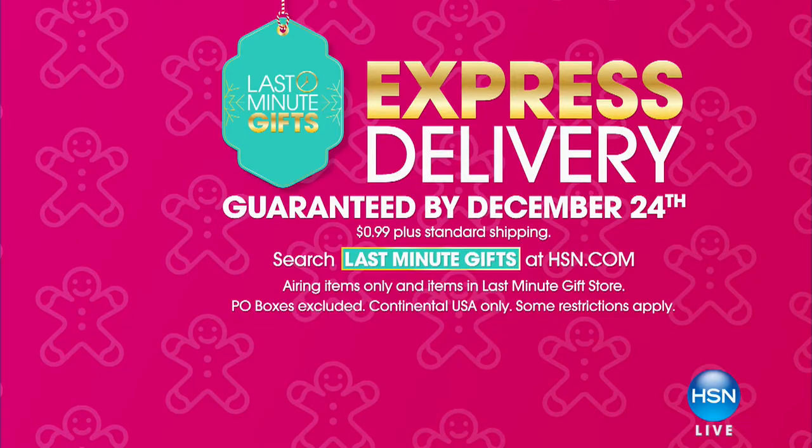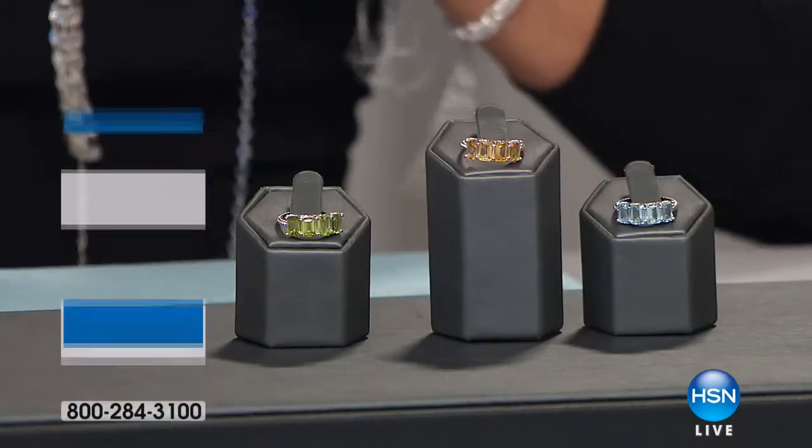Great showstopper. We want to mention Express Delivery is happening right now. When you add an additional 99 cents to any of your purchases, we are guaranteeing that this jewelry will be at your front door delivered by Christmas Day.